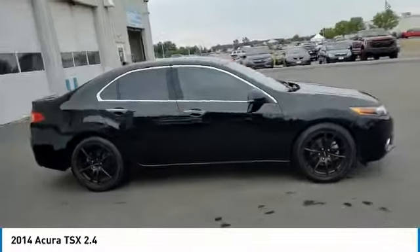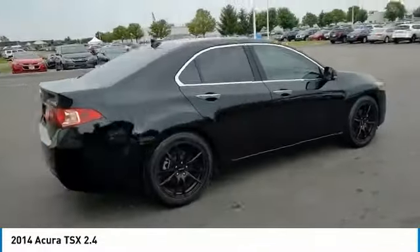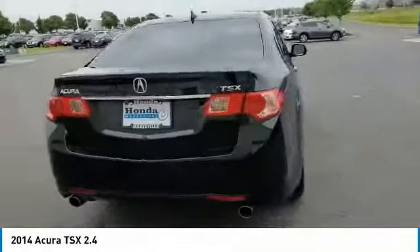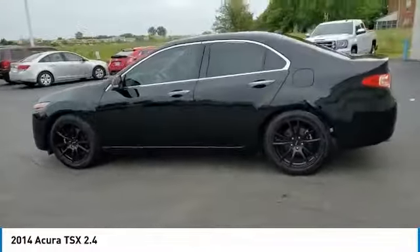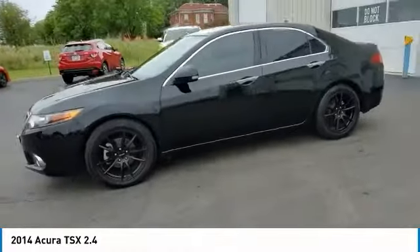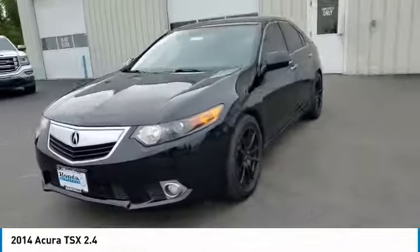Stop by and take a look at the 2014 TSX. The Acura TSX uses quality materials and is built with excellence. It comes equipped with a spacious interior and an impressive list of standard features. This vehicle has less than 70,000 miles.